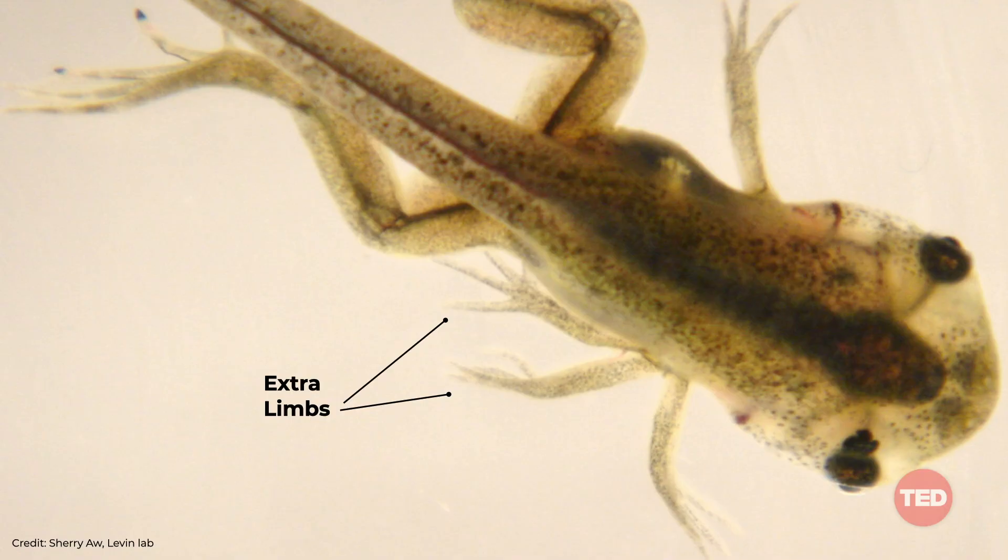We can make eyes. We can make extra limbs — here's one of our five-legged tadpoles. We can make extra hearts. We're starting to crack the code to understand where are the subroutines in the software that we can trigger to build these complex organs, long before we actually know how to micromanage the process at the cellular level.